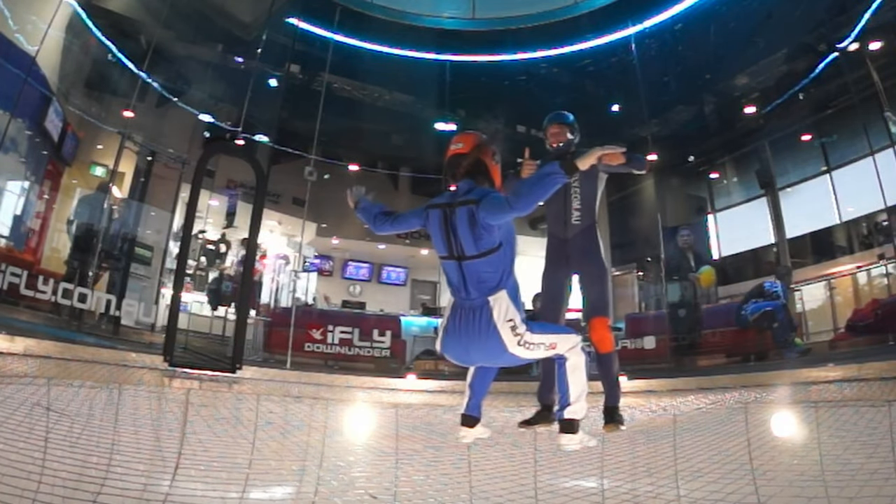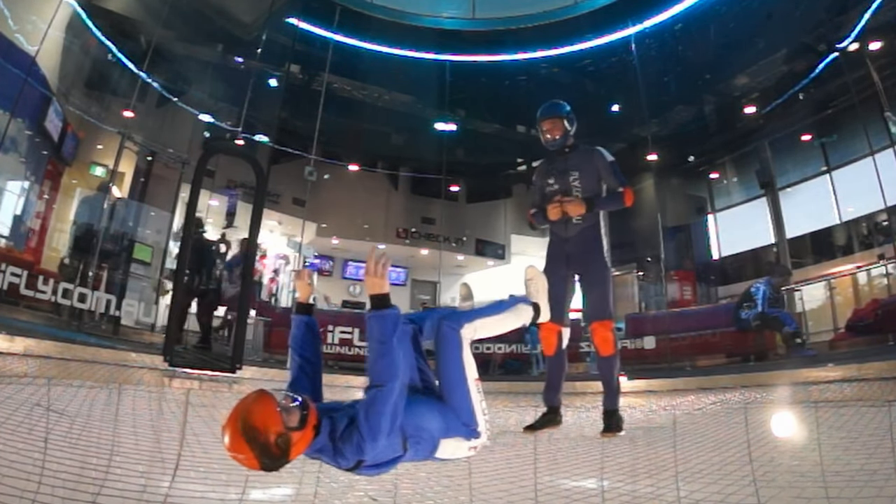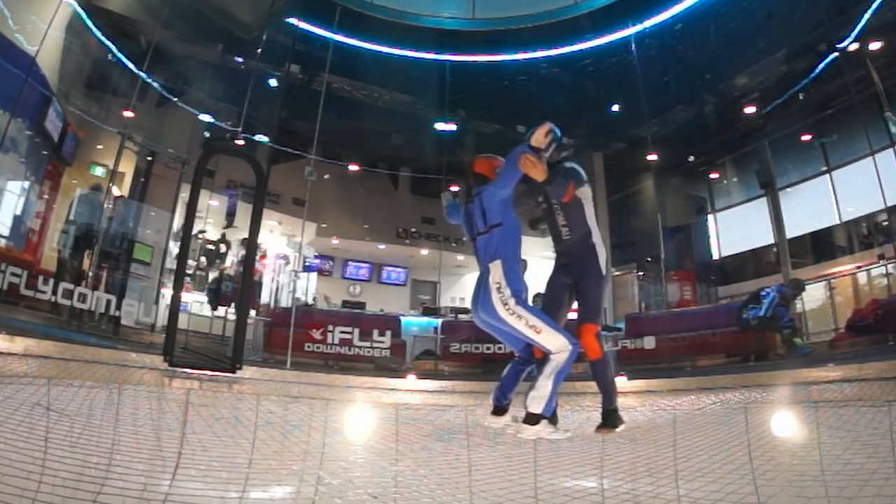I wouldn't say a skydiver or a tunnel flyer does it better than the other. Someone that has got a bunch of jumps is obviously going to be a lot more comfortable in the sky. In the tunnel it is a little different, but the feeling is the same once you do both for a while. A lot of people that go from skydiving into the tunnel generally say that the wind feels like pushing rather than a fall sensation. Usually once you crack your double digits — like 10 or 20 hours — a lot of people agree it really does start to feel the same. You can always tell who's a skydiver versus a tunnel flyer. That's why I say a good even mix is great.